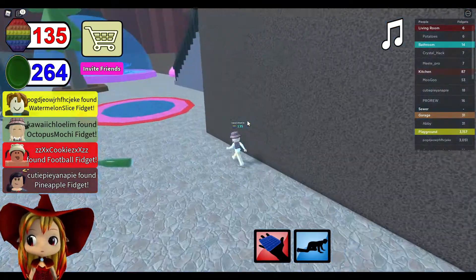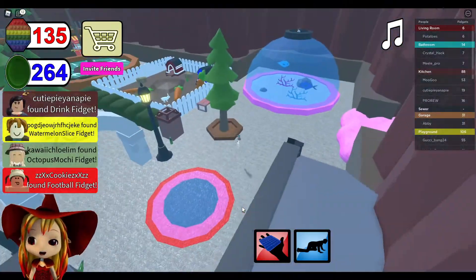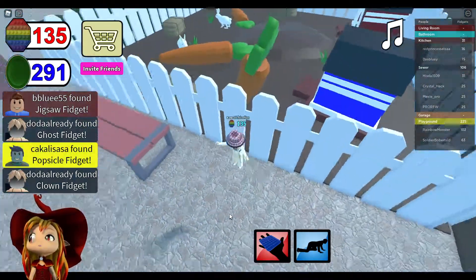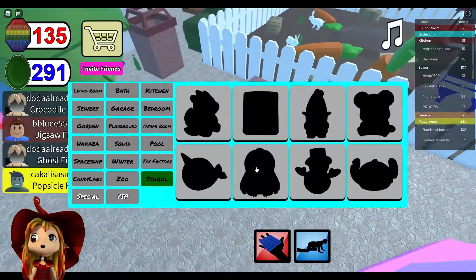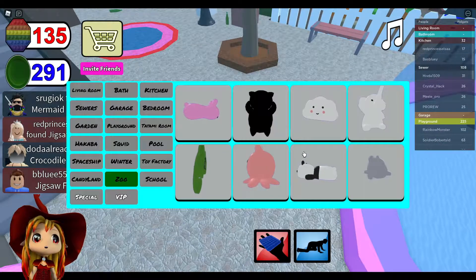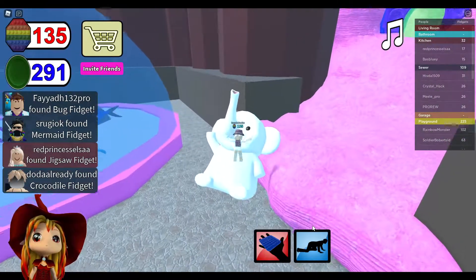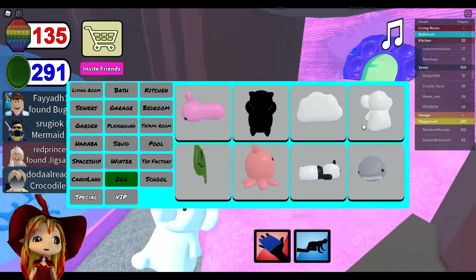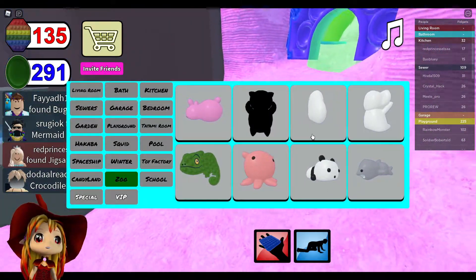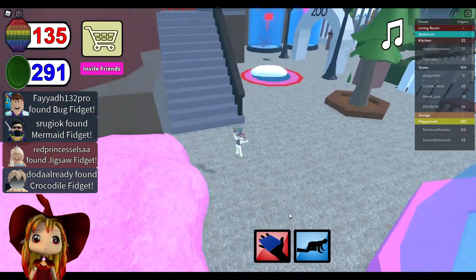I fell. Now I literally need one more, which is a cat. Wait, can you spawn? Don't fall over. Oh my gosh, I can spawn a cloud! Where is it? Oh, it really dropped from the clouds, you know?